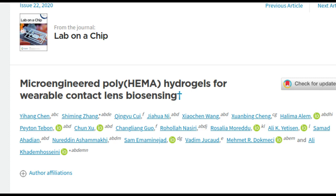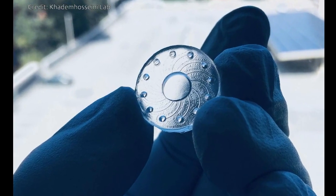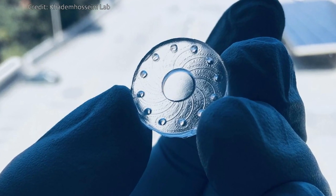Therefore, the ability to collect tears in an effective way and to measure their pH and levels of biomarkers in real time is highly desirable. One approach that is actively being explored is the idea of contact lens biosensors. Such contact lenses could be designed to include tiny channels on their surfaces for guiding the flow of tears into tiny reservoirs for collection and monitoring.